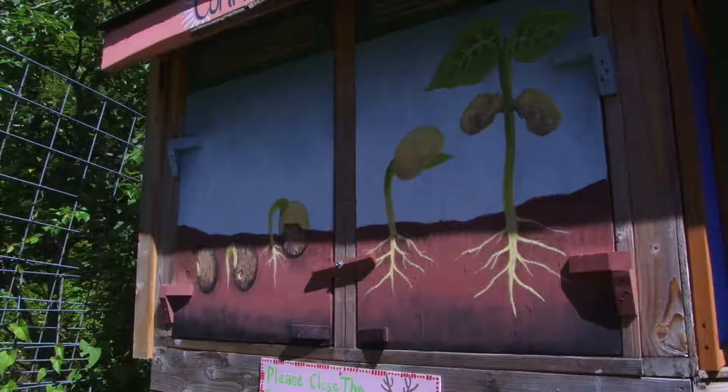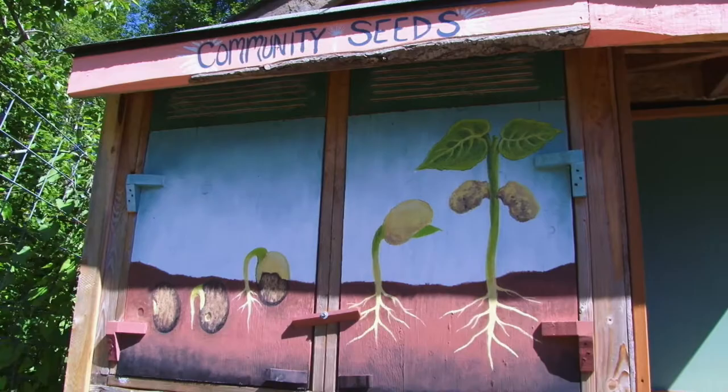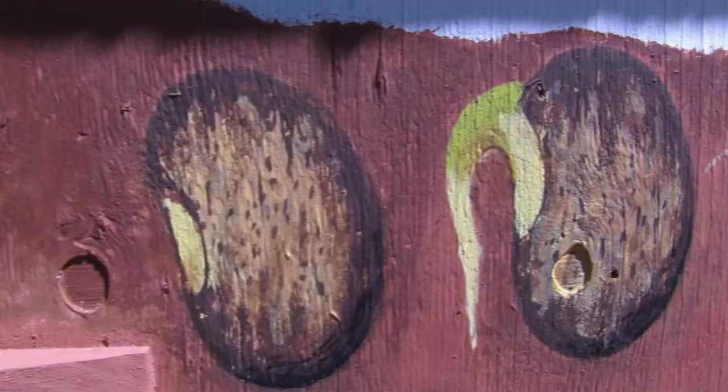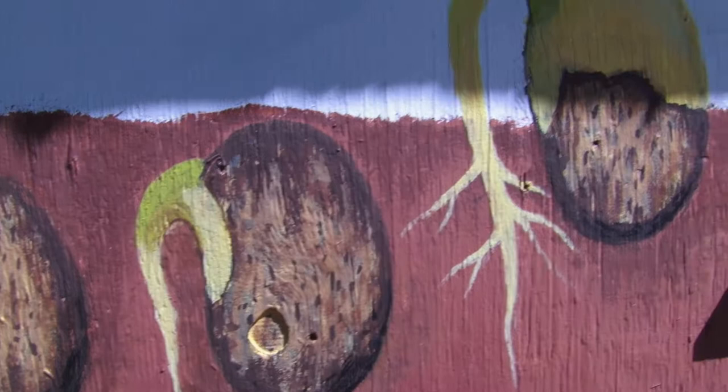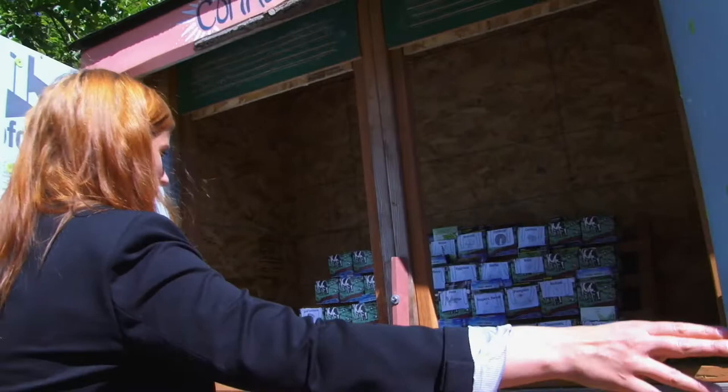Inside is seed storage — we've grown a lot the last few years and started running out of space. This is a beautiful mural that one of our volunteers did, and the whole thing was constructed by volunteers. These are just free seeds. We get a lot of seeds donated — Ed Hume is particularly generous with us, but so many others give us seeds.